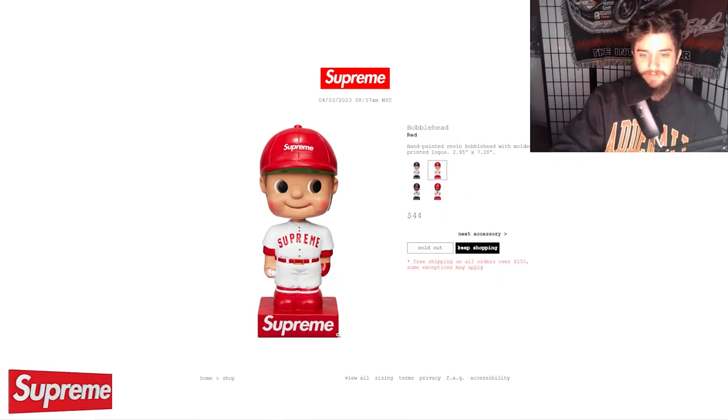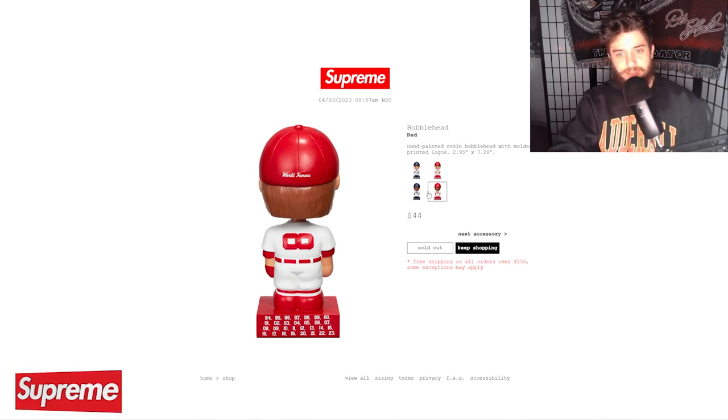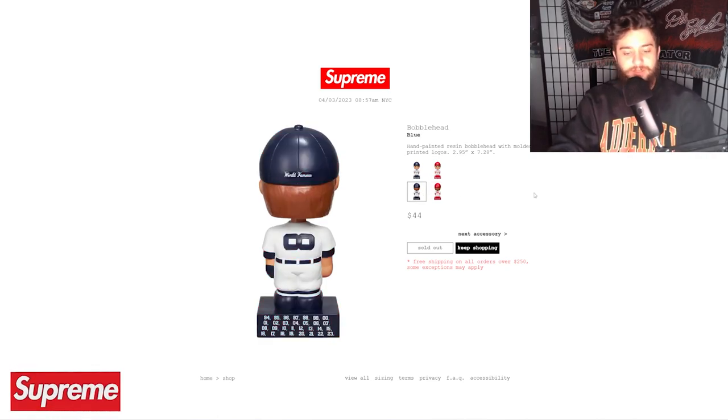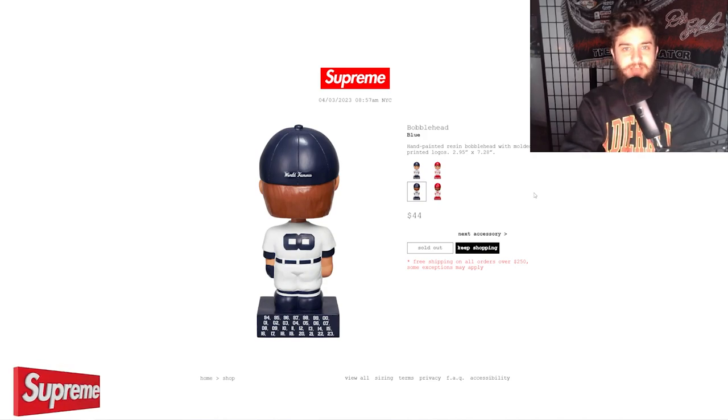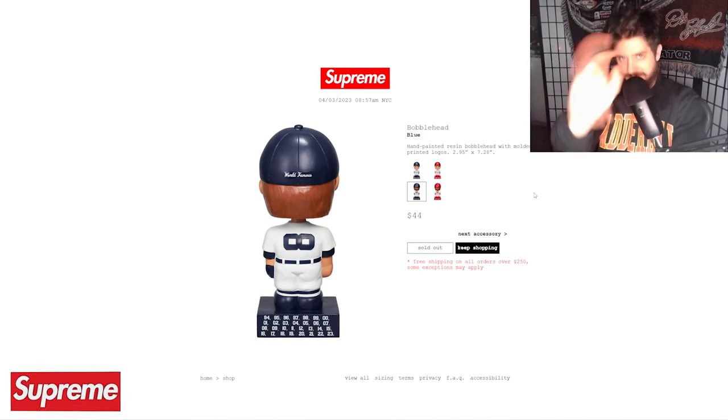Hope you guys enjoyed the video today. This is what sold out from Supreme Week 6. Stay tuned to the channel for all information on Supreme Week 7. It's been your boy Thomas — peace and butt grease, see ya.